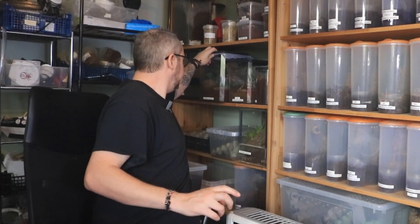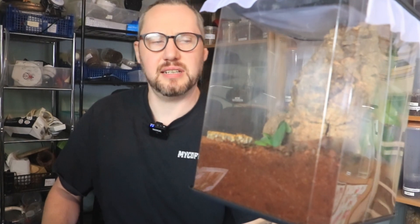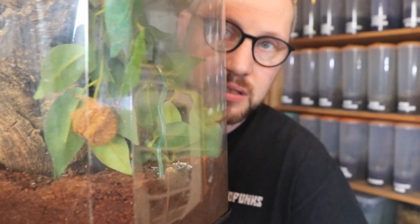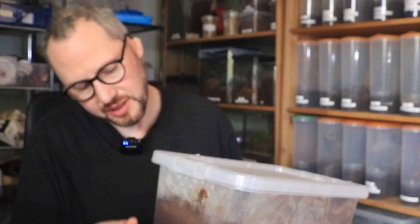Let's have a sneaky look before we start. So this is the David Bowie — Heterothele davidbowie. She's holding her egg sac there. Fingers crossed that this one has actually got eggs in it, because the last one didn't.